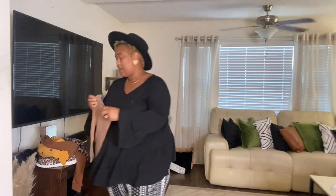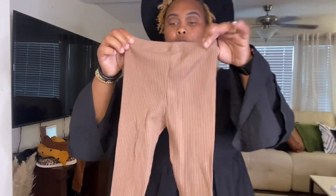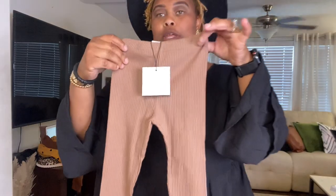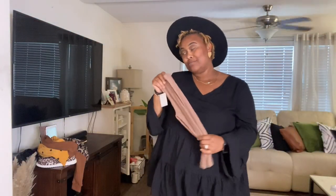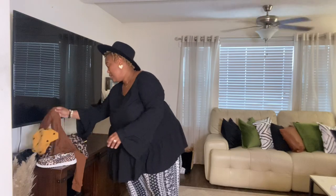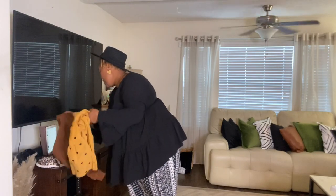Now let me show y'all what I got for the kids. These ribbed leggings for my daughter are in a 4T and were $4.28. They're ribbed and super cute — I like her to have that nude aesthetic too. I also got this little outfit for her as well.